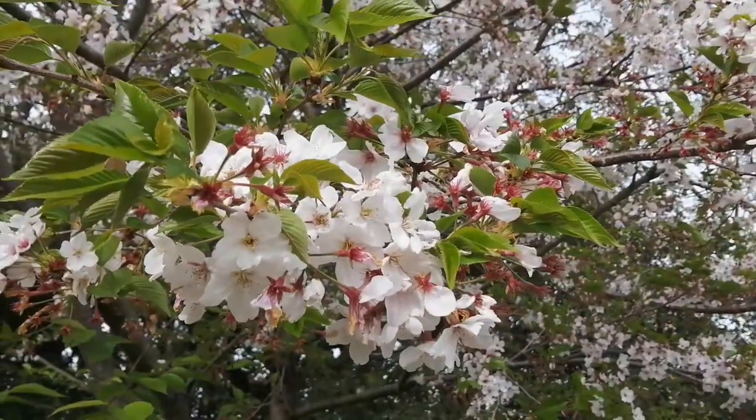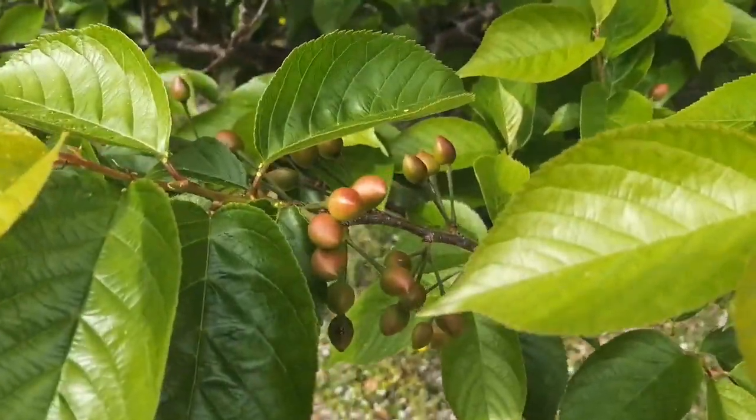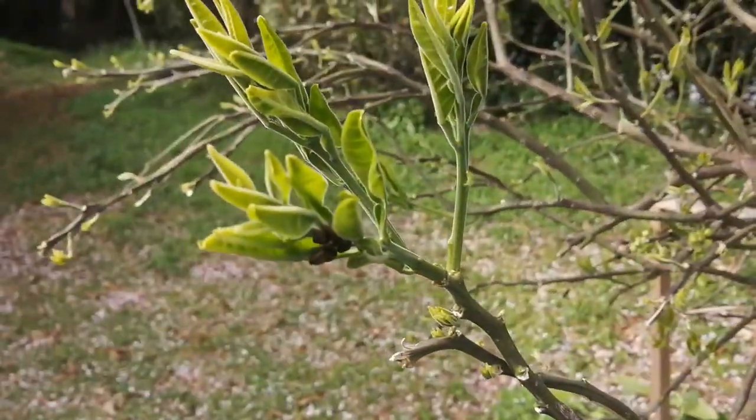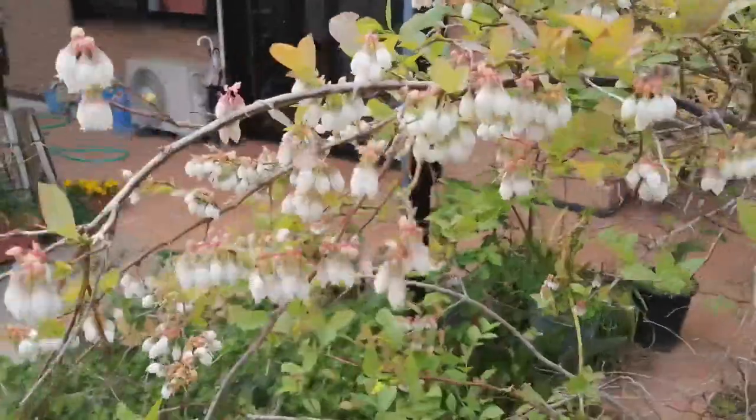Around our school and cafe there are many types of flowers and fruit trees that have sprung to life recently, like the leaves on this cherry tree, the cherries on this sakurambo tree, the leaves on this bamboo grapefruit tree, and the leaves on this momiji tree.